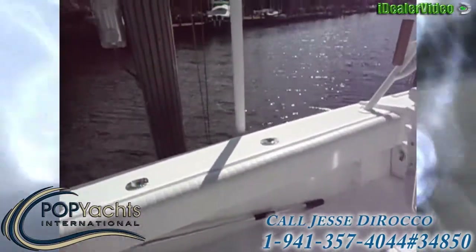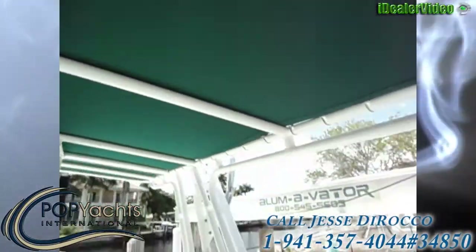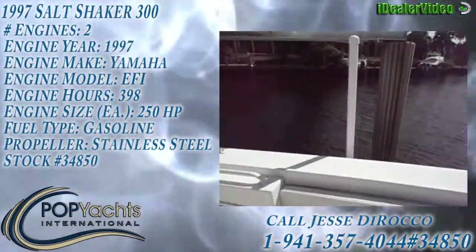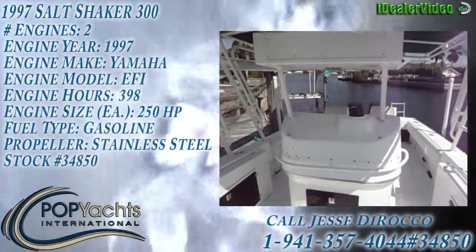Pop Yachts International — true representations of vessels. 100 pictures is common. Contact Jesse Doraco at 239-777-7549 for a showing.